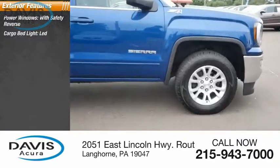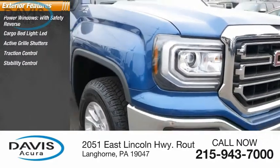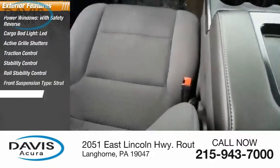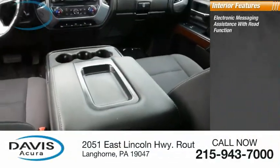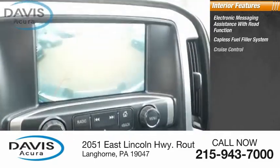Cargo bed light, LED, active grill shutters, traction control, stability control, roll stability control, front suspension type strut, rear step bumper, power brakes, braking assist. Inside you'll find electronic messaging assistance with read function, capless fuel filler system, and cruise control.